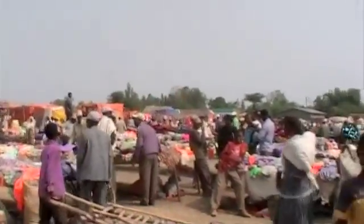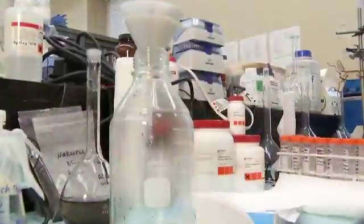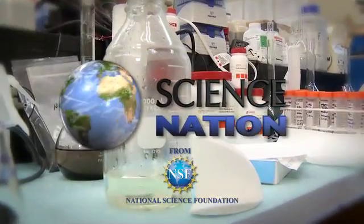MILES O'BRIEN: Science and local entrepreneurship coming together to make affordable, safe water available to millions. What a clean, clear idea. For Science Nation, I'm Miles O'Brien.